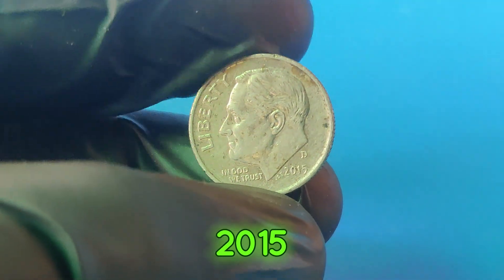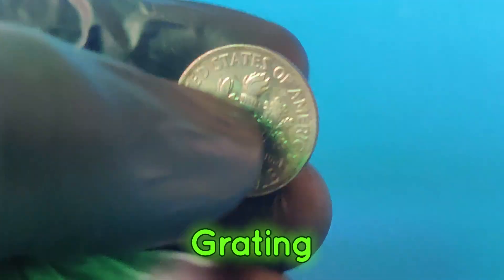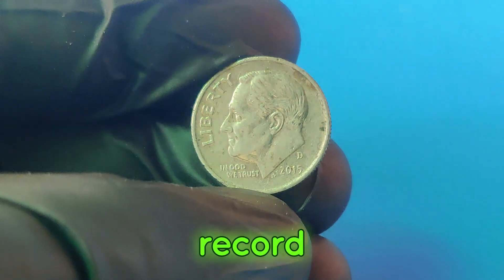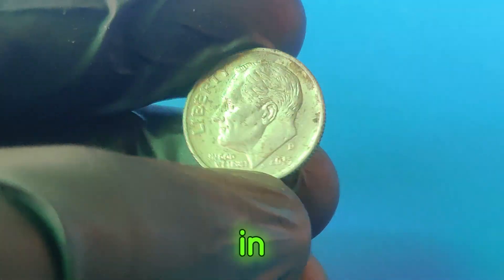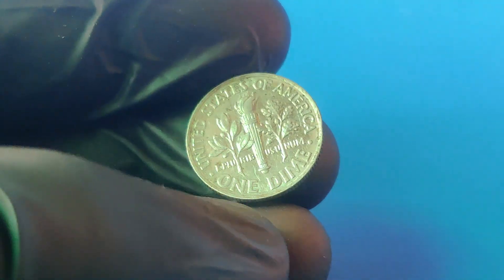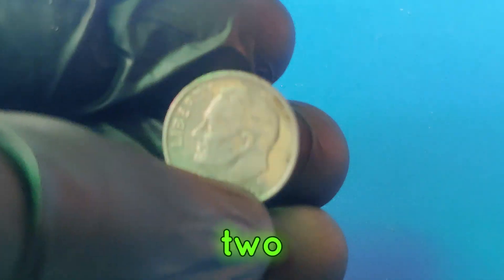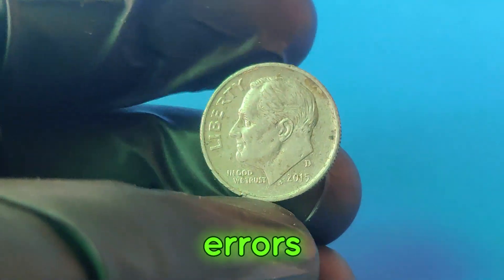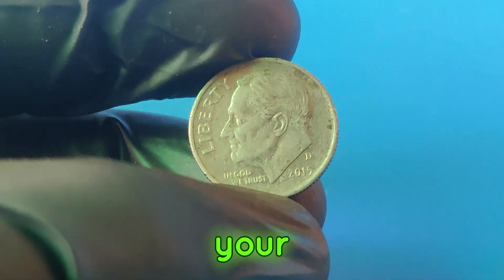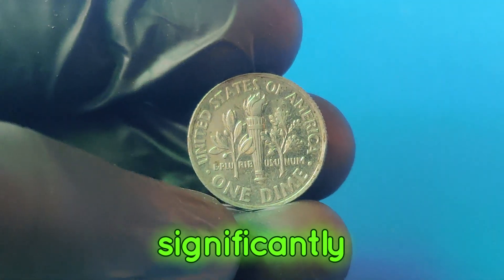One of the most notable sales of a 2015d dime occurred at a major auction where a pristine example of this coin, graded MS70 by the Professional Coin Grading Service (PCGS), sold for an astounding $2.2 million. This sale set a record for modern dimes and highlighted the importance of coin grading and preservation. How can you tell if your 2015d dime is worth millions? Look for coins in mint state or uncirculated condition; examine closely for minting errors such as double dies, off-center strikes, or missing elements; and consider having your coin graded by a professional service like PCGS or NGC.